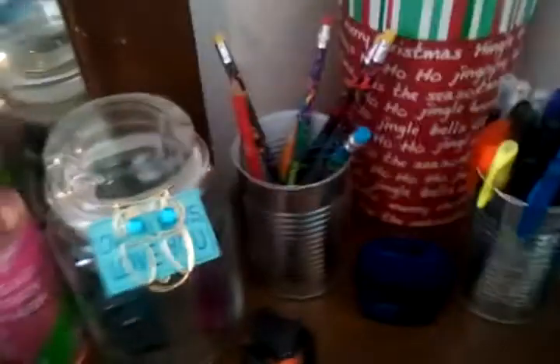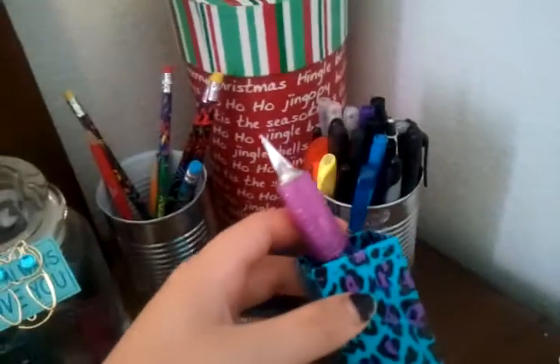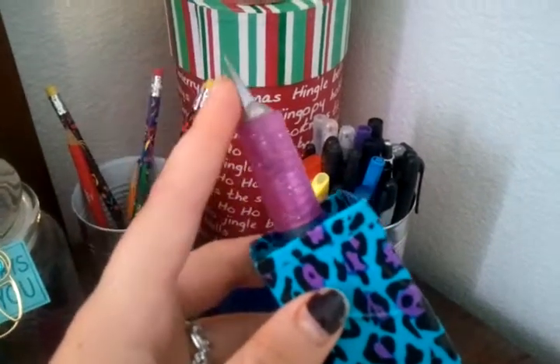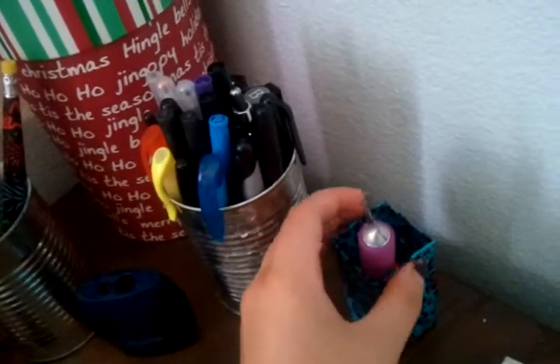I'm trying to organize my room so it's easy for me to find things. I like to make stuff. This is a knife-looking pen thing — whatever you call it — that I use to cut boxes and stuff.